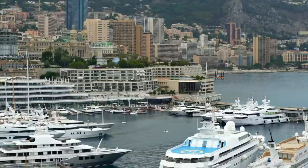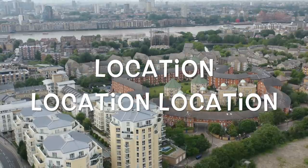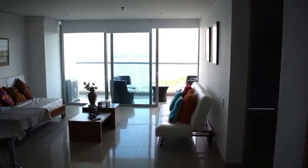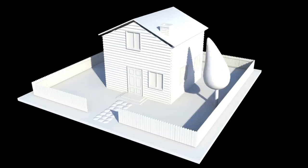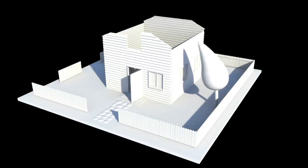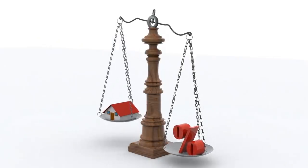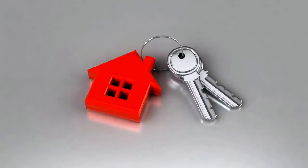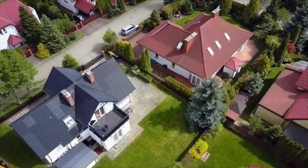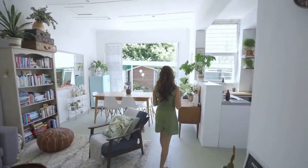The secret sauce of successful real estate is none other than location, location, location of your property. You could have a massive mansion for dirt cheap prices, but if it's located in a terrible neighborhood with clogging drains and bad weather, then absolutely no one is going to live there for more than a few weeks, turning your investment into a failure. Add to that the fact that you need to pay off your mortgage somehow, and this will make your real estate journey harder.